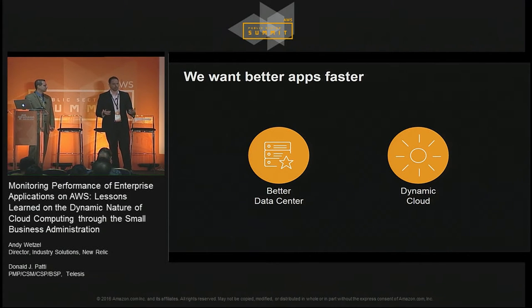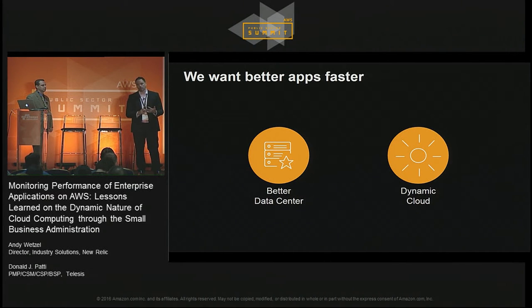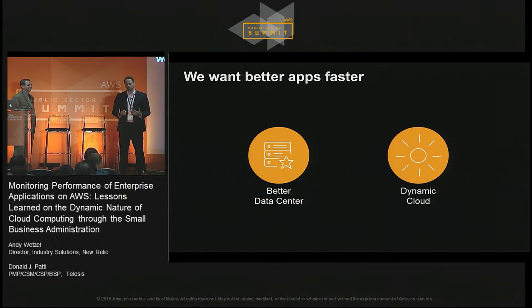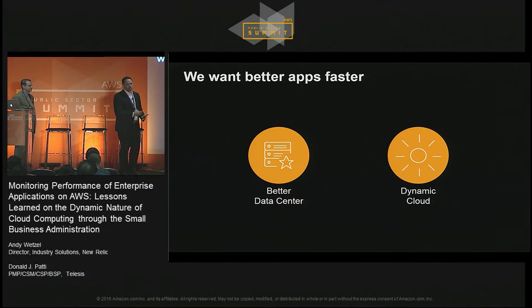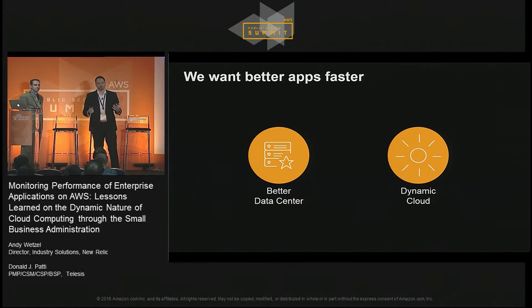I always like to give a personal story about why it matters that you want a better app, or even faster. What does better even mean? It means that any user of your application, when they go to your application, it's available, it's correct, it's fast, they can get it from wherever they are, with whatever device they want. When I got married six or seven years ago, my wife is Colombian. As a born citizen of the United States, I was rather blithely unaware of the process that one goes through to become a resident and become a citizen — and different visa statuses that would prevent my wife from visiting Colombia or her mother from visiting the U.S. They had about a four-year separation, and these are two people that talk on the phone every day.